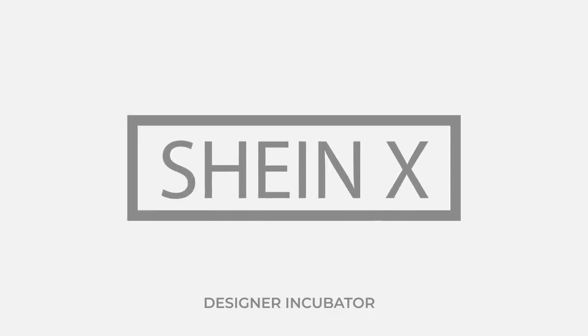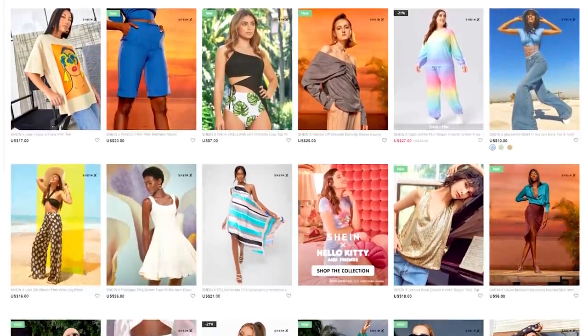I'm super excited for this try-on haul because all of the items are featuring new talent — up-and-coming designers. Shein has noticed that it's really hard for indie fashion designers to get noticed, so they created a program called SheinX Designer Incubator where they help showcase new talent and make innovative designs accessible to millions around the world. In this video, I'm wearing pieces all from designers, which is really cool.